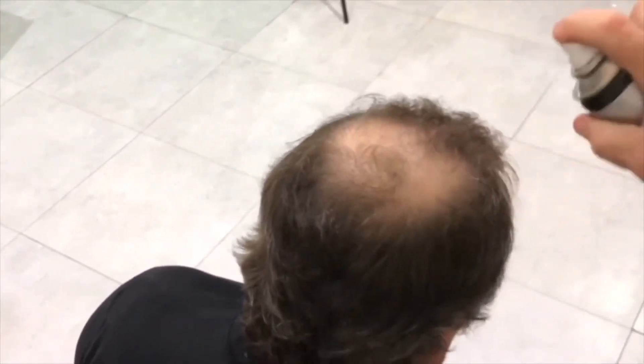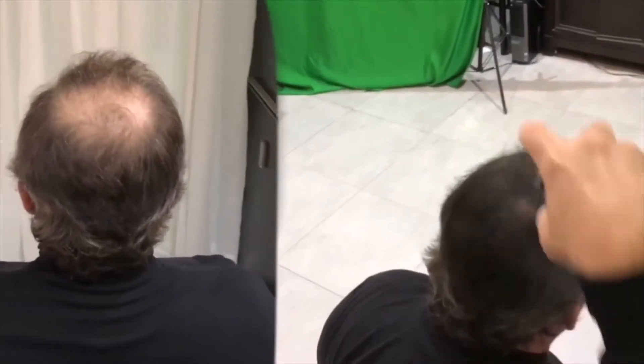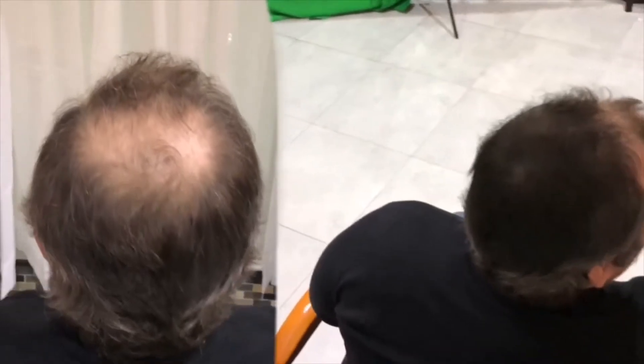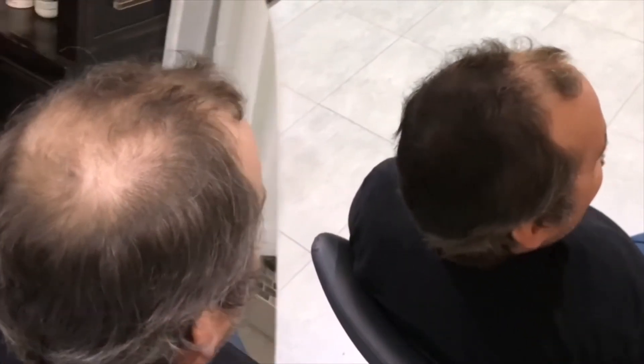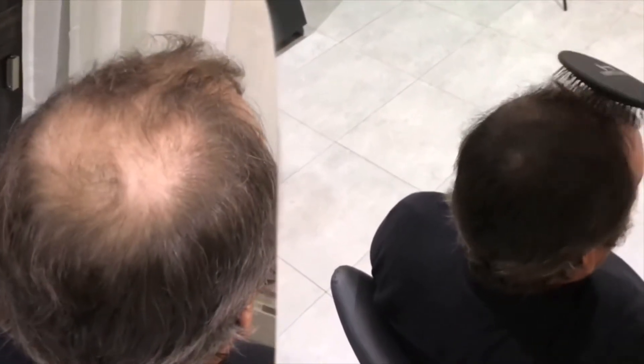Let me show you what I'm going to do. I'm going to spray my hair all up in the thinning area and get it really good for about three to five seconds, and then I'm going to use the special ionic energy brush that's from Hair Cubed. I'm just going to brush back here, and all the keratin fibers are going to fill the hair out and say goodbye to the thinning hair spots.